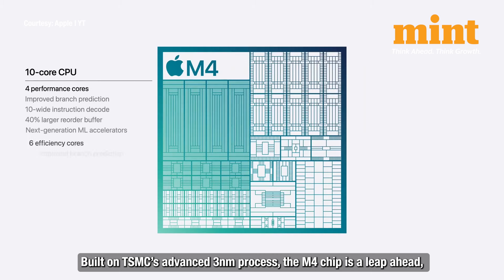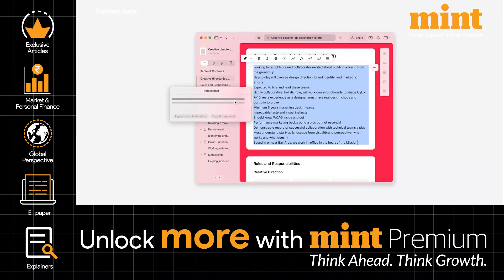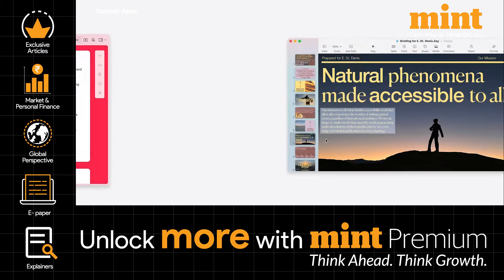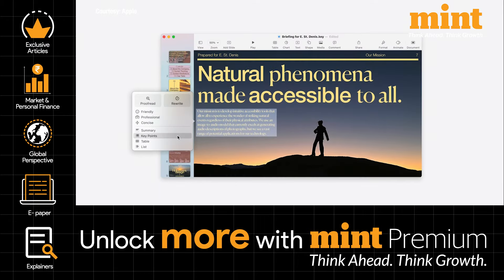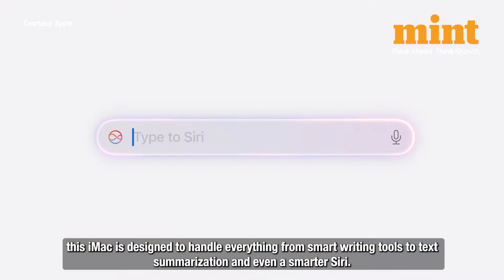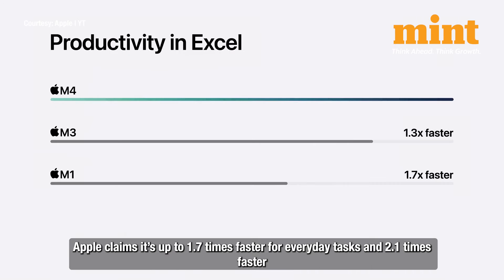Built on TSMC's advanced 3-nanometer process, the M4 chip is a leap ahead, promising faster performance, better efficiency, and support for Apple's latest AI-driven features under the Apple Intelligence suite. With a 16-core neural engine, this iMac is designed to handle everything from smart writing tools to text summarization and even a smarter Siri.